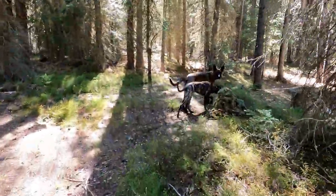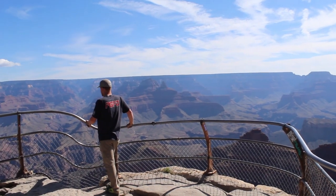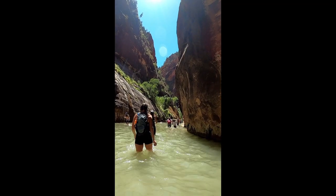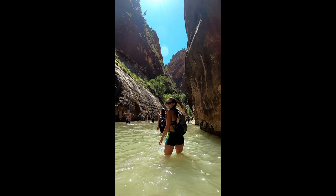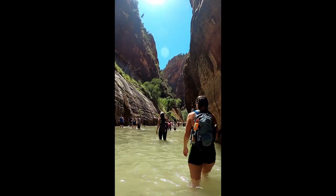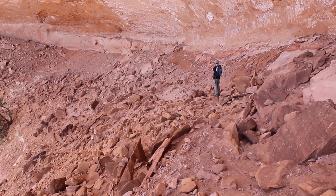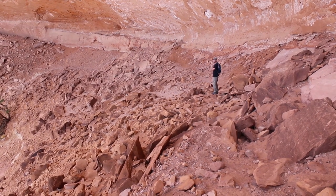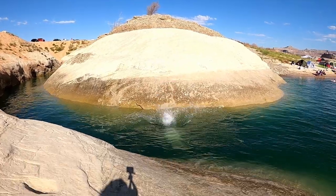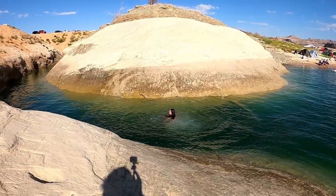We adopted both of these sweet boys from rescues. Hunter and I grew up in a small town in Southern Maryland, and we had every intention of buying a house and settling down there together. Until we started traveling — every chance we could get, we would take off work to explore the U.S. It didn't take long for us to realize that we are happiest when we are traveling, hiking, and just enjoying the outdoors together. So we decided that we had to find a way to live everyday life like that.